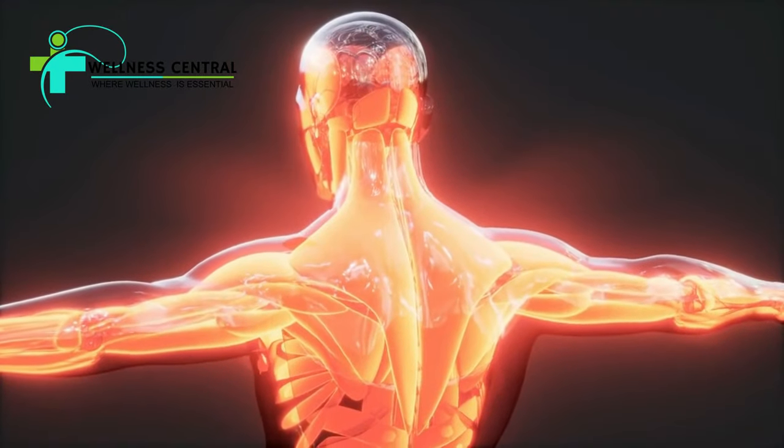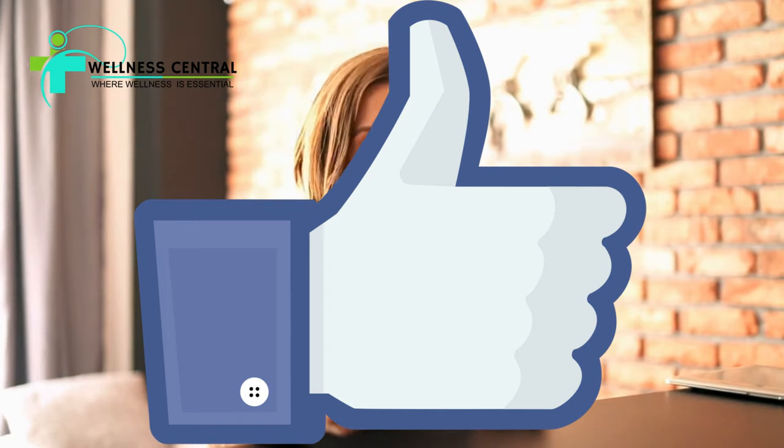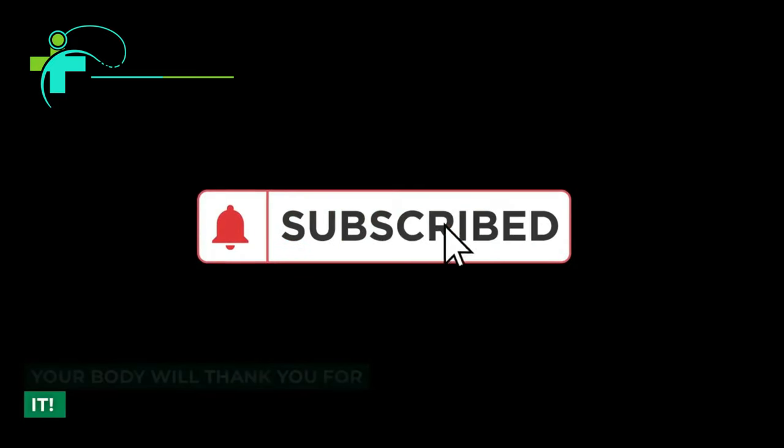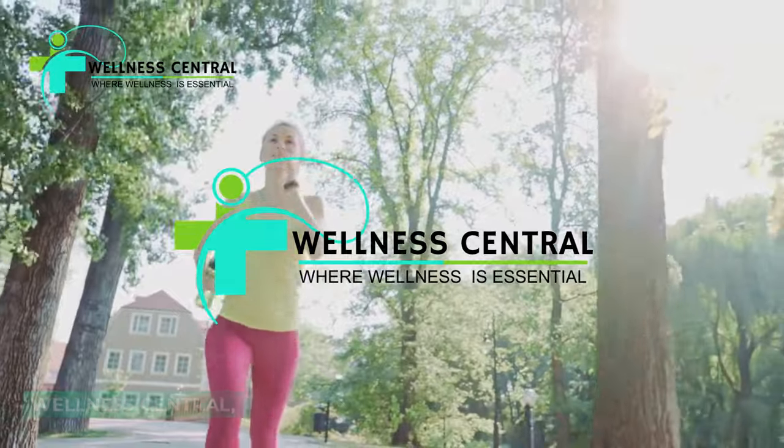The human body needs delicate balance. If you enjoyed this video and would like more helpful tips to stay healthy this winter, hit the like button and subscribe. Your body will thank you for it. Thank you for watching Wellness Central, where wellness is essential. Be well.